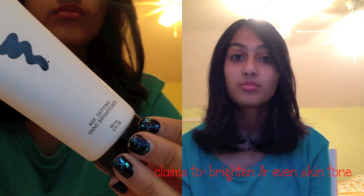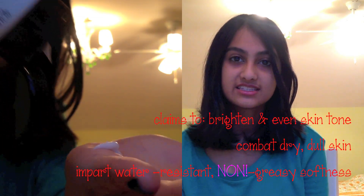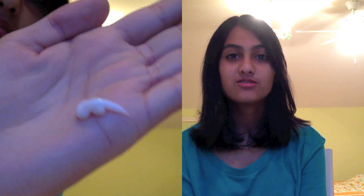The first product I'm trying to finish is Julep's Glow On Age Defying Hand Brightener. This is basically a hand lotion or hand cream intended to brighten and even out your skin tone, combat dry dull skin, and impart water-resistant, greasy softness. I use this only in the winter season, so last year when I tried to finish it, it did not work at all because it was already nearing the end of winter and it was just kind of pointless.